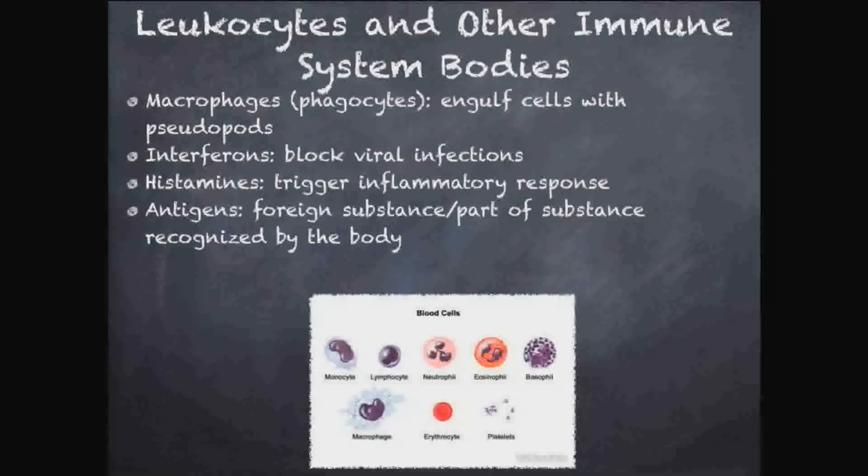We also have antigens — the part of a foreign substance that the body recognizes. If you get infected with bacteria that has a protein on its surface, your body recognizes that protein and says, 'This isn't human — let's get rid of it.' The part of that bacteria that the body recognizes is called the antigen. It doesn't necessarily recognize the whole bacteria, just one part that it identifies as foreign.